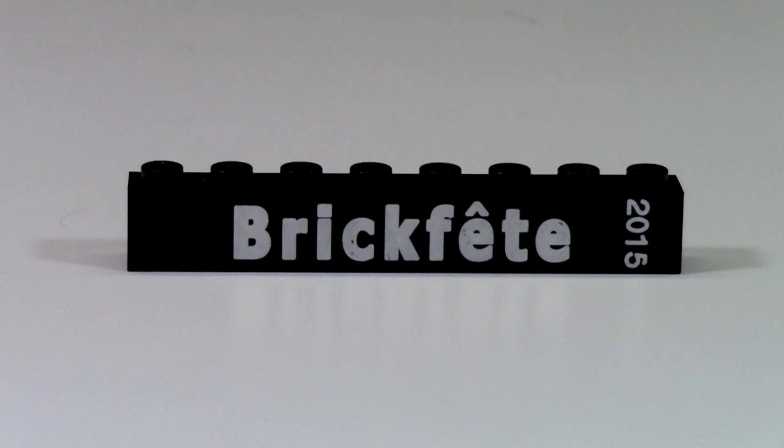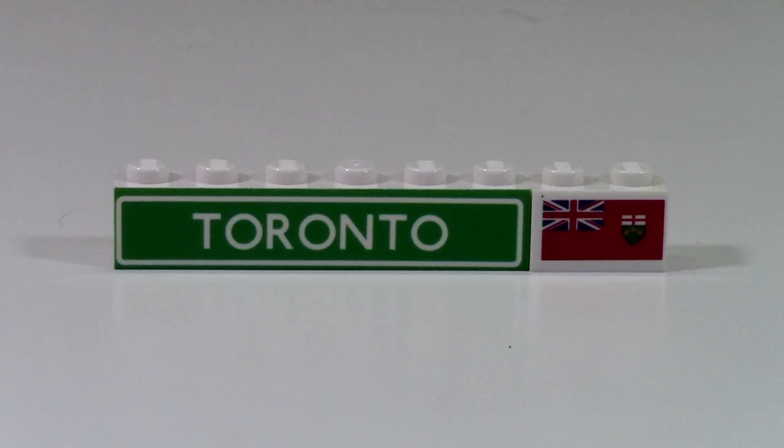I have the BrickFair 2015 brick, and to go along with that, I have the Toronto brick as well as the Ontario flag brick.